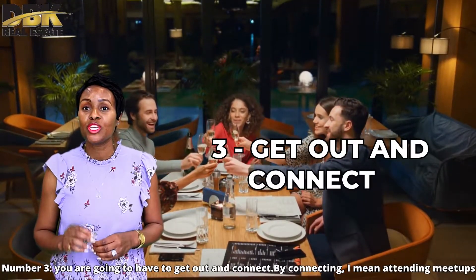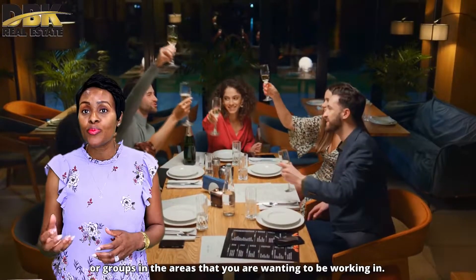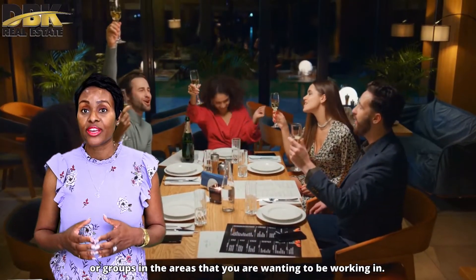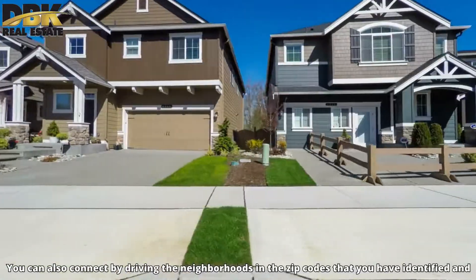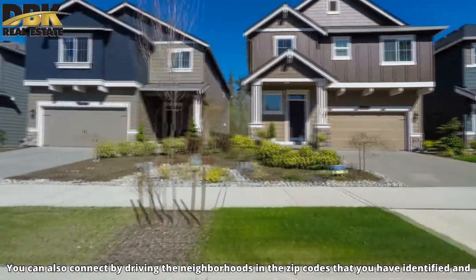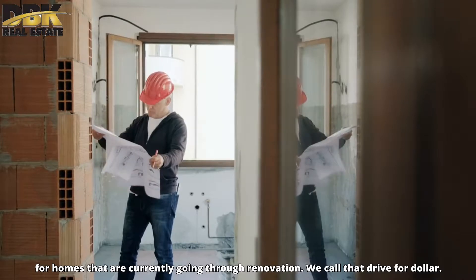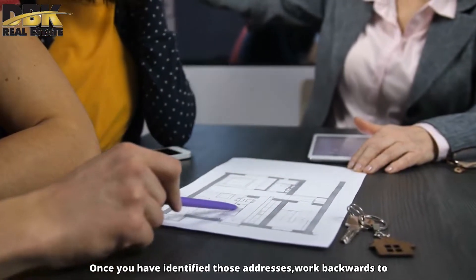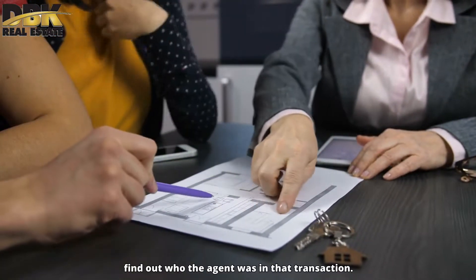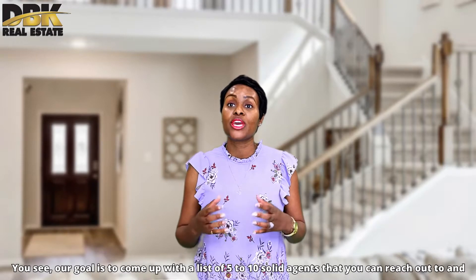Number three, you are going to have to get out and connect. By connecting, I mean attending meetups or groups in the area that you are wanting to work in — typically investor groups or groups run by agents. You can also connect by driving the neighborhood in the zip code you have identified and look for homes that are currently going through renovation. We call that 'drive for dollars.' You can typically tell by dumpsters in the driveway or on the street. Once you have identified those addresses, work backward to find out who the agent was in that transaction.